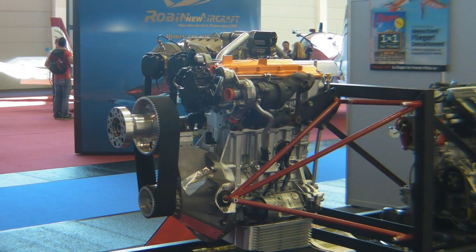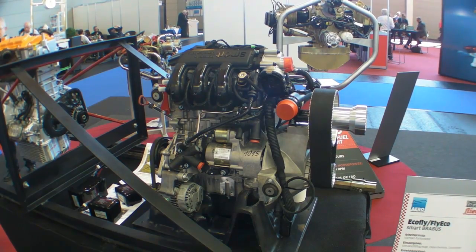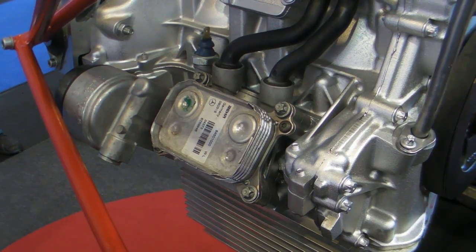Here you see our new product: a diesel engine based on Mercedes' original motor — this has not changed. We have an actual power of 80 horsepower, and consumption of really, on average, 7 liters per hour at cruising speed.